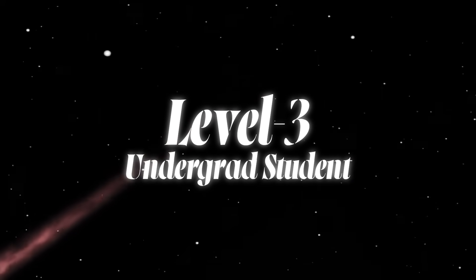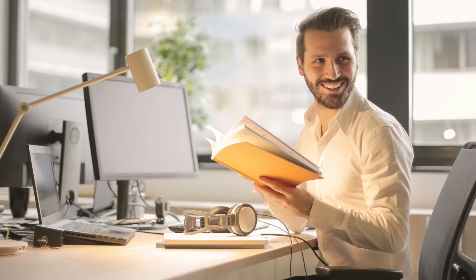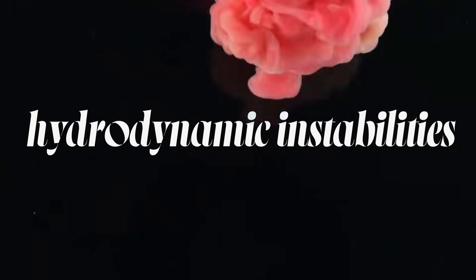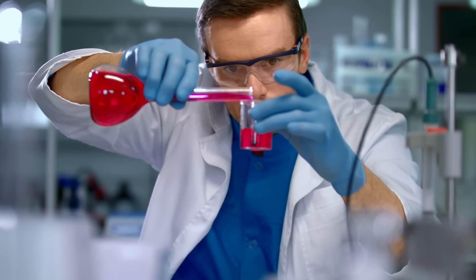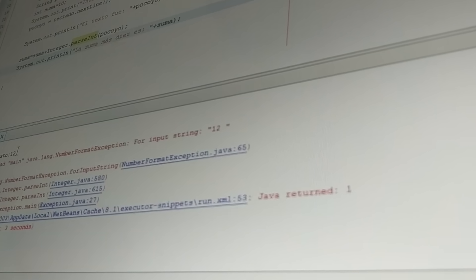Level 3: undergrad student. You chose to do physics at university but you basically ended up doing maths — the only difference is at the end of it you'll actually be employable. You'll be studying plasma physics, classical mechanics, fluid dynamics and hydrodynamic instabilities, or reaction theory and rotations and vibrations of the nucleus. Your lab work becomes more real because you'll have to learn how to calibrate machinery, work with real detector data and code in Fortran or Python.